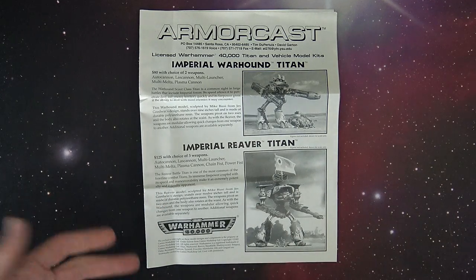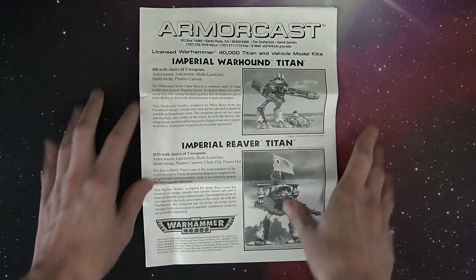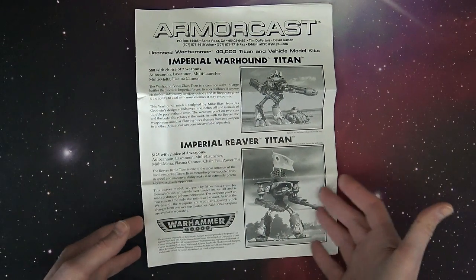The rules weren't exactly worked out as well as they could have been when we see all the Imperial Armor rule sets and things like that today. But Armorcast was the first one to do it. This was their flyer.